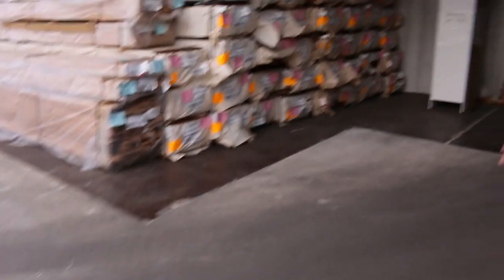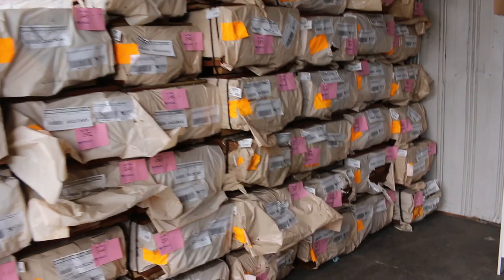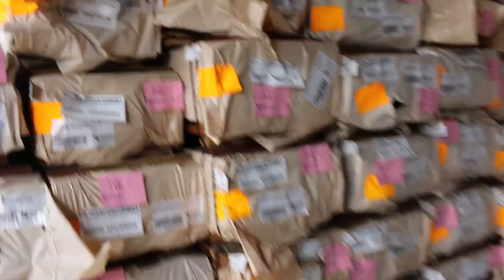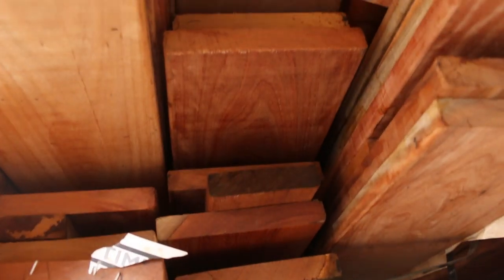We've got plenty of decking once again — Queensland Mix hardwood: spotted gum in an 86 and a 135 by 19. Lots of that stock there. There's also some jarrah and some carry there as well in those sort of sizes.